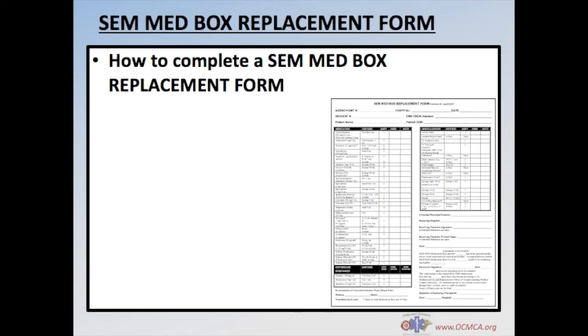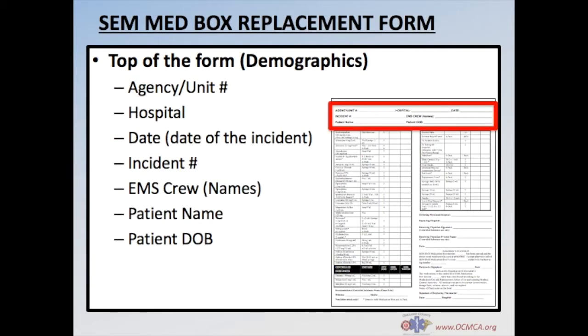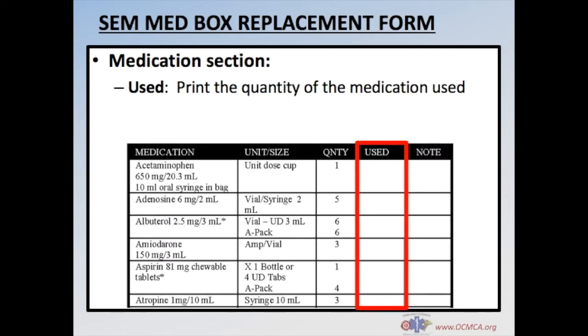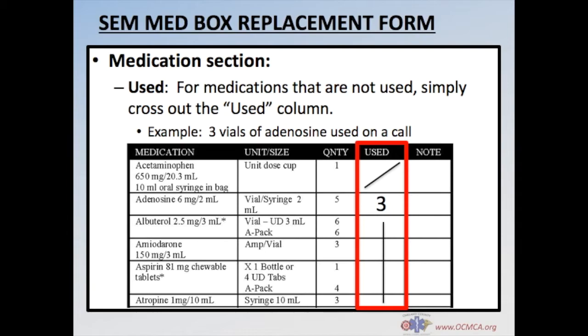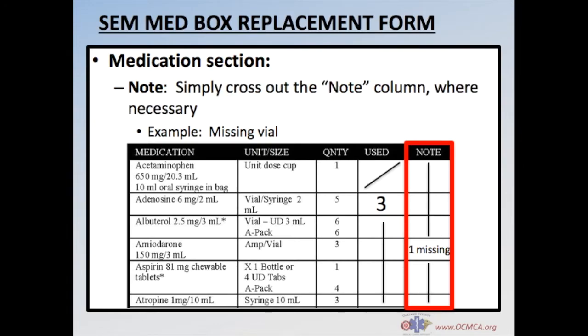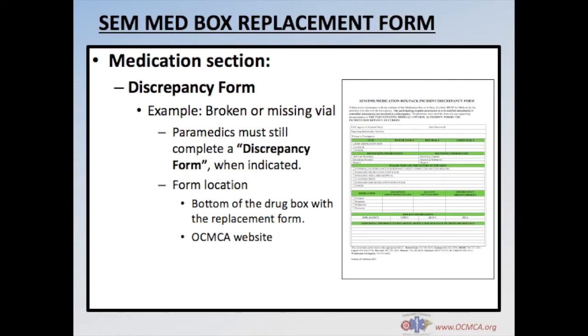Each time you exchange a drug box, a Southeast Michigan medication box replacement form must be completed. The basic demographic information has not changed from the old form. Document the use of any medication and the total number of medications used during the call — for example, three vials of adenosine used on an SVT call. Put a slash through boxes in the used column for all medications that were not used. Use the note column to document anything noteworthy, such as a missing vial, and slash through note column boxes that did not require a note. If you identify a missing or broken medication or supply item, you must also complete a discrepancy form found at the bottom of the drug box.